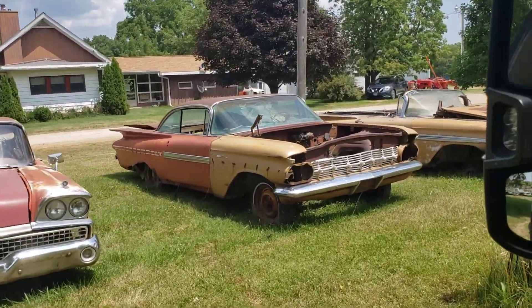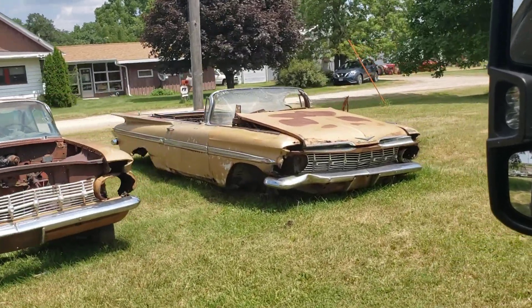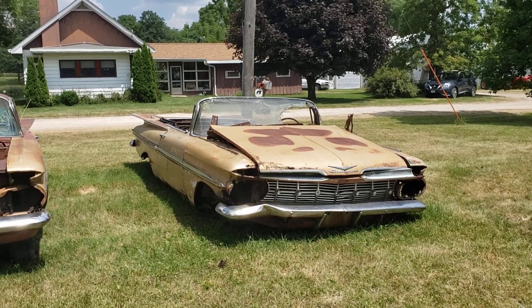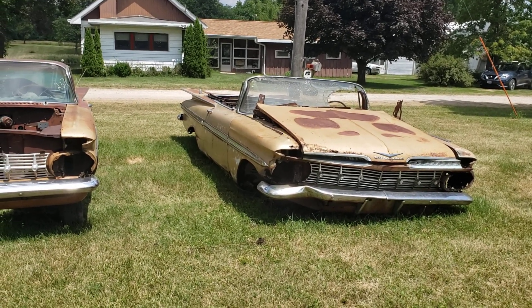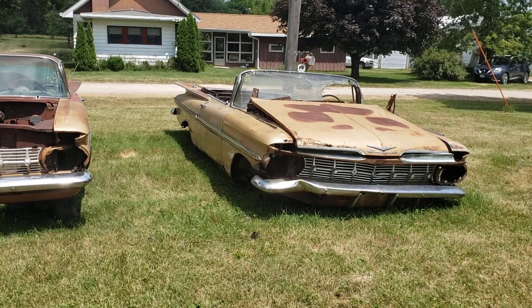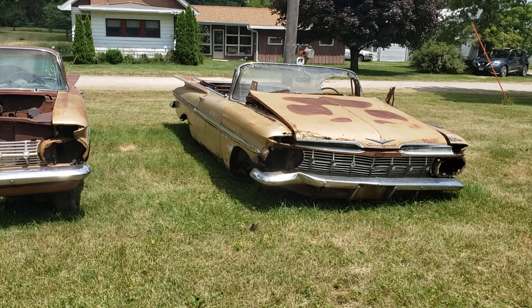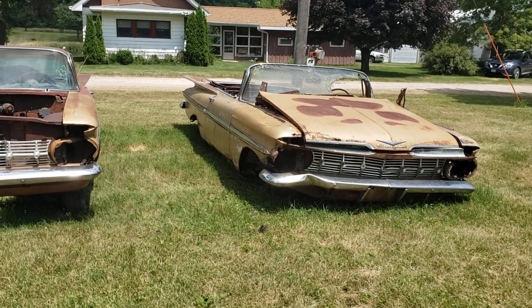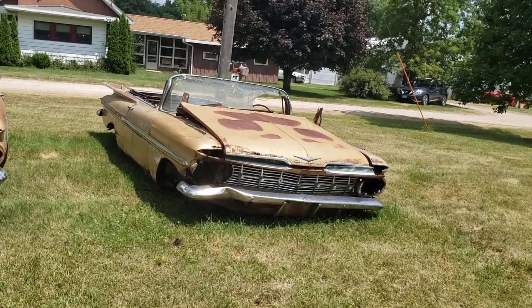Those are definitely parts cars — project parts. That is a convertible. Anyway, this is the Meacham Collection Auction, September 26th and 27th in Carlisle, Iowa. Check the website, vanderbrinkauctions.com. Tractors on Saturday, cars and Indian motorcycles on Sunday, parts both days. Be on time — 9:30 — and we'll see you at the auction, vanderbrinkauctions.com.